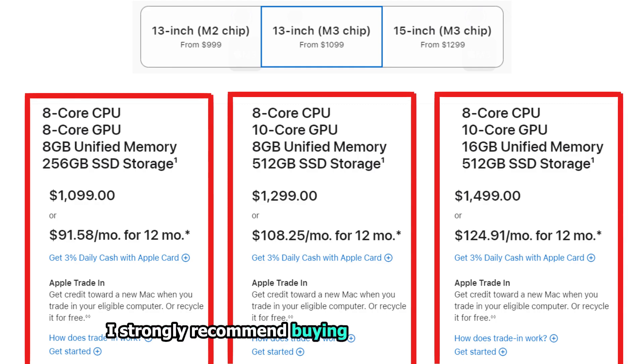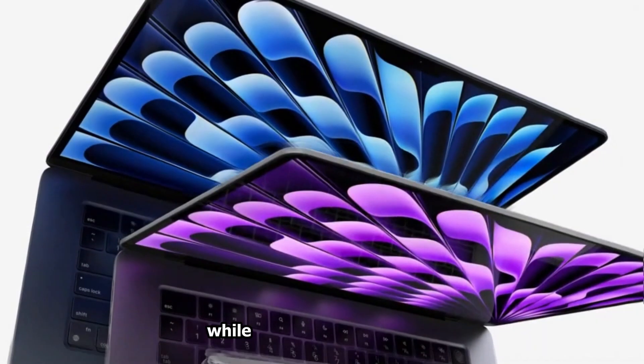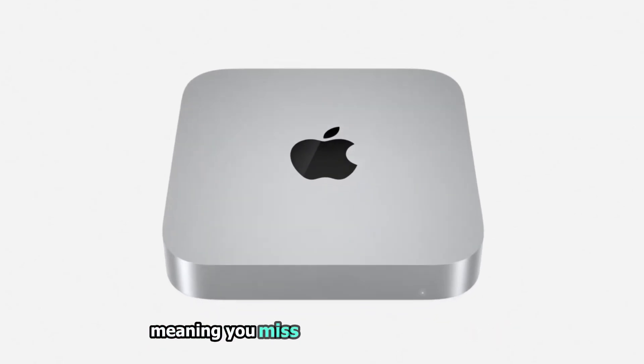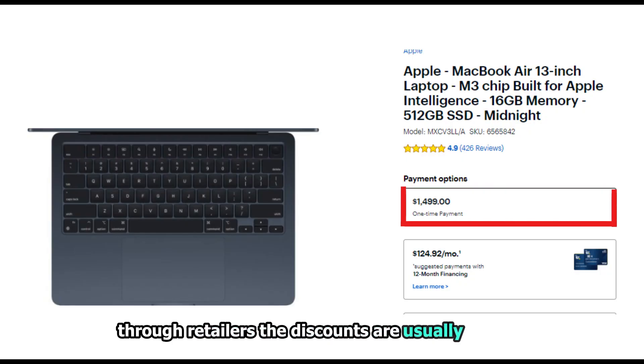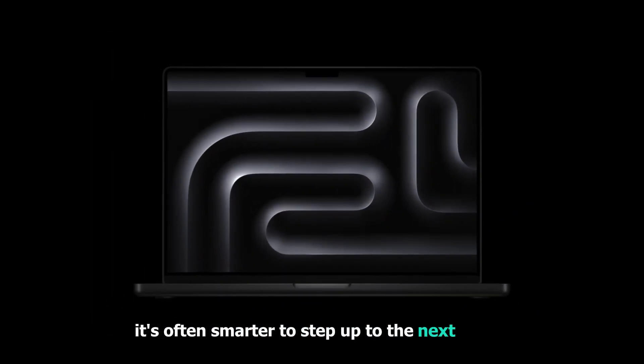Second, I strongly recommend buying a base model MacBook without customizing it, if possible. Retailers often discount these base models, while custom configurations generally need to be bought directly from Apple, meaning you miss out on those sale prices. Even when custom configurations are available through retailers, the discounts are usually smaller. So rather than customizing, it's often smarter to step up to the next model.